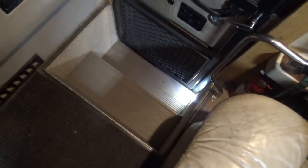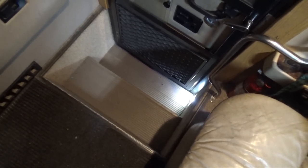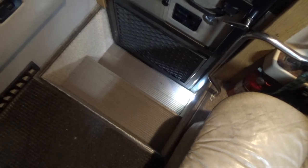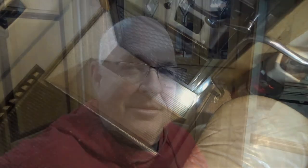Long story short: if you weigh more than 100 pounds, you never want to step on your steps or your step cover if it isn't fully in position one way or the other. Hopefully I can save somebody out there from damaging their step system with that little video of how it's supposed to work. Just remember to hold the button in until it stops, either going up or going down. Thanks for watching.